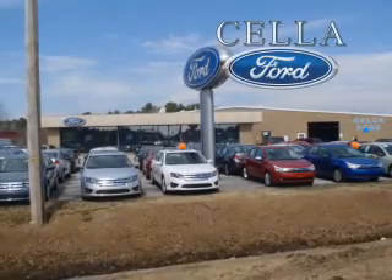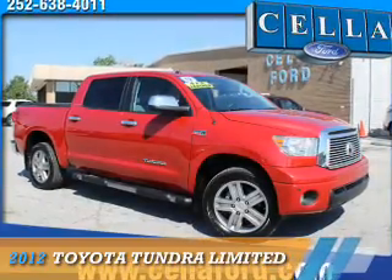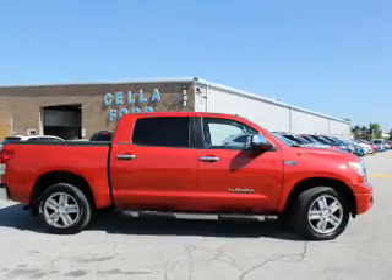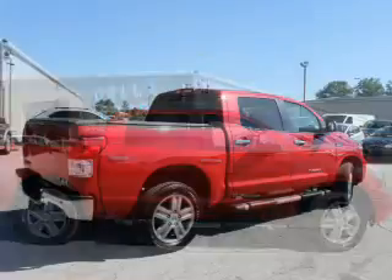Sell a Ford, creating customers for life. Presenting the 2012 Toyota Tundra. It's powered by 4-wheel drive, a 5.7 liter 8-cylinder engine, and a 6-speed automatic transmission.